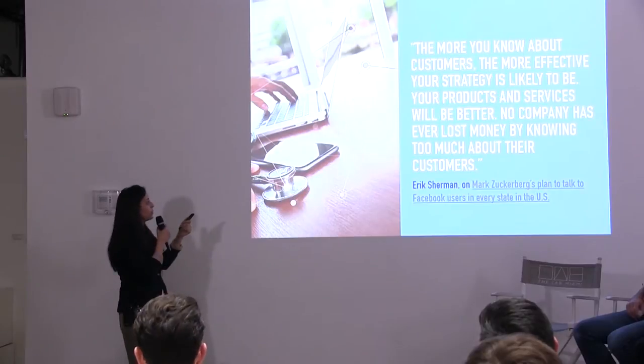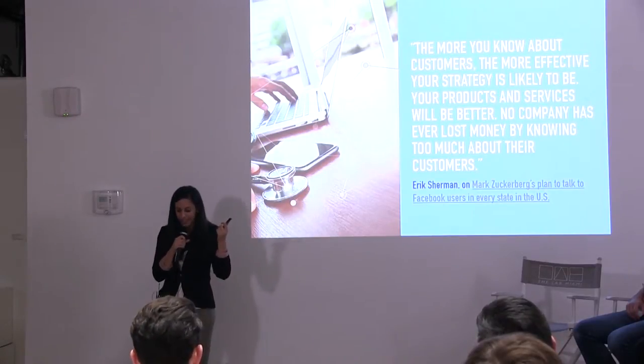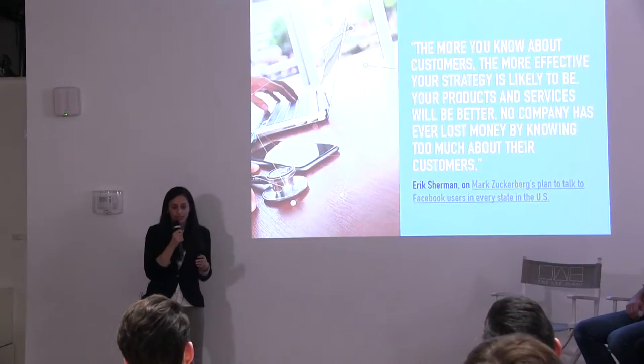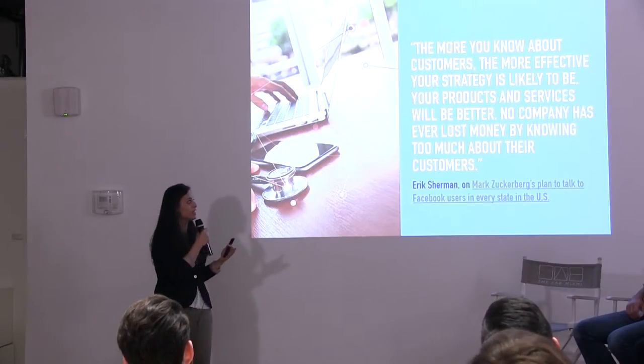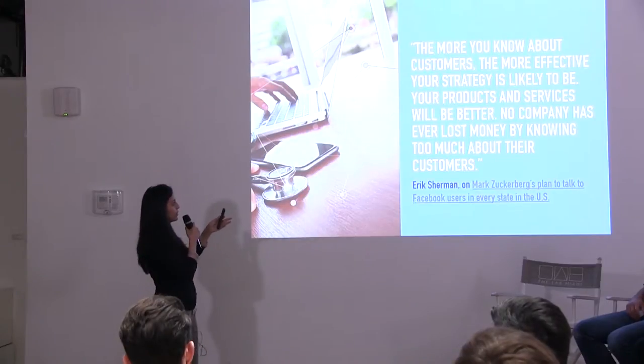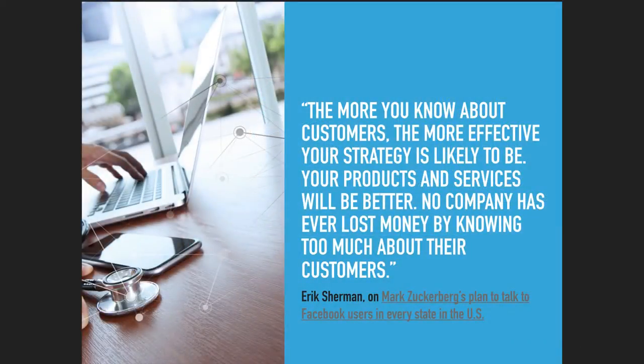I wanted to share a quote I read on TechCrunch about Mark Zuckerberg's 2017 New Year's resolution — he wants to visit every single state in the United States to talk to Facebook users. And that's not crazy at all. The more you know about customers, the more effective your strategy is likely to be. Your products and services will be better. No company has ever lost money by knowing too much about their customer. That's really the main way to overcome the MVP obsession: make sure you have a pulse on your customer and empathize with their needs.